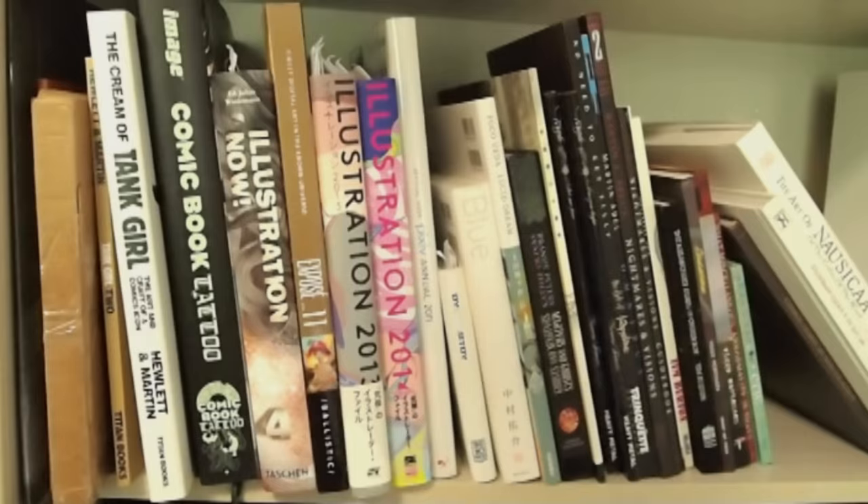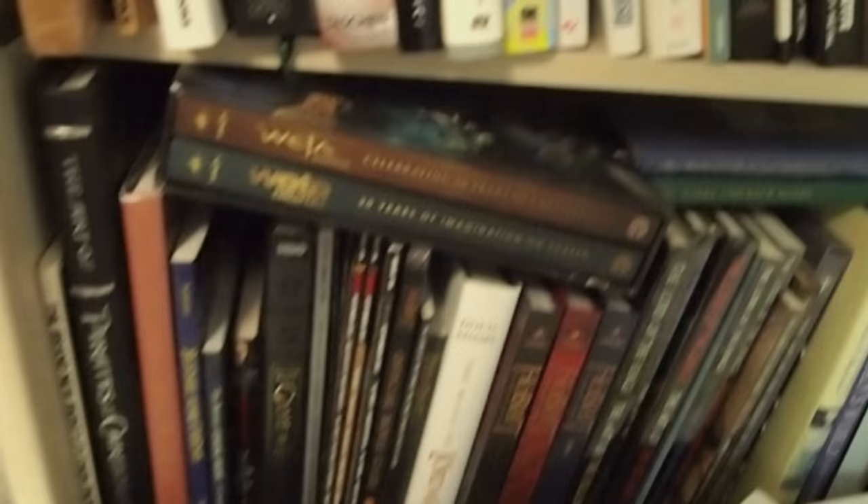There's some Tank Girl there as well. The illustration books are the Japanese writing at the bottom — I love them, they're my favourites. There's also stuff by some convention friends of mine like Martin Abel and Loopy Dave. They're amazing, check them out.